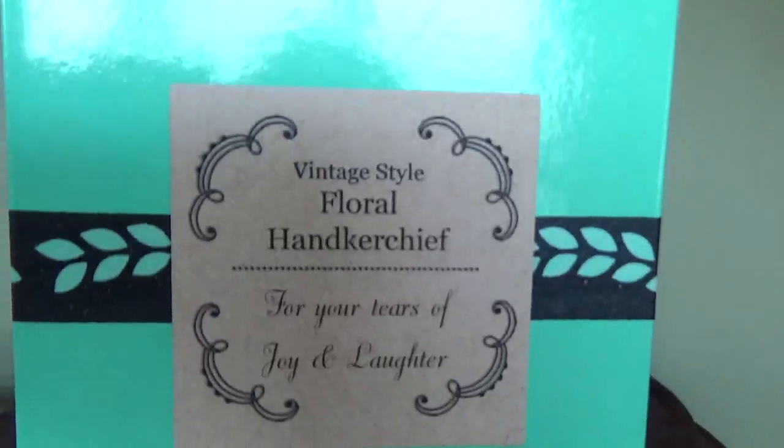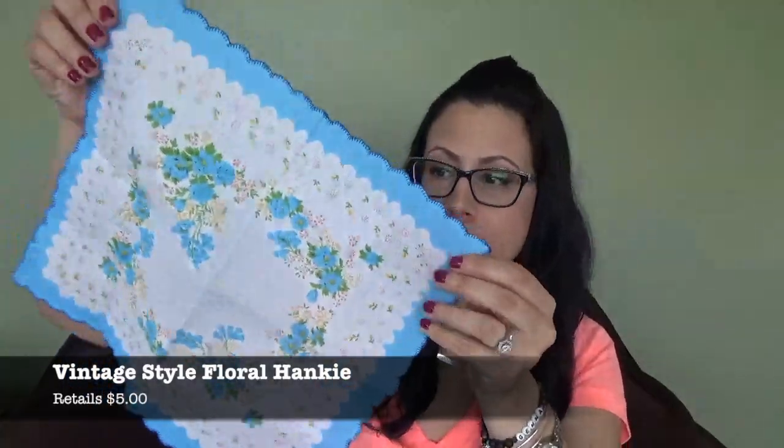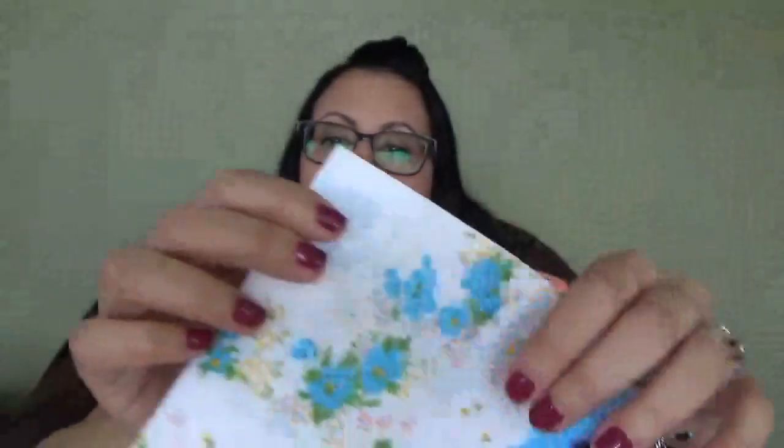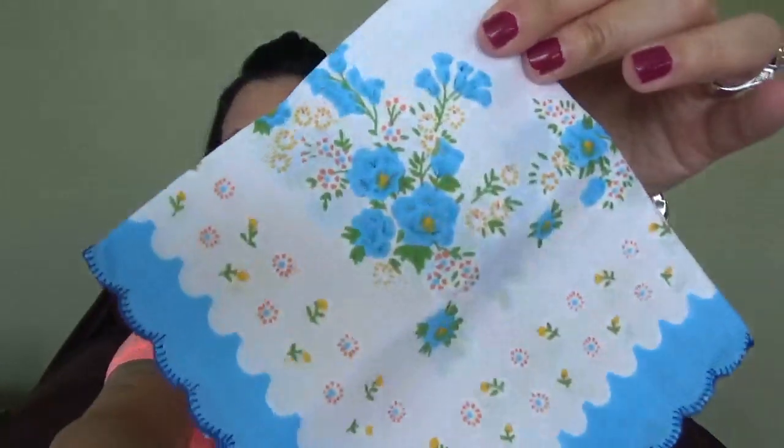The next thing is in this cute little box. It says 'vintage style floral handkerchief for your tears of joy and laughter.' It's packaged so stinking cute. Vintage style floral hanky, retailing for $5. Rebecca has fond memories of her grandmother using a pretty floral hanky. Tuck this one into your purse, and the next time you laugh until you cry, dry your eyes in style. I actually don't own a handkerchief, but it is so cute — it does kind of remind me of my grandma. What a cute idea.